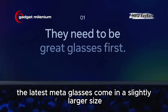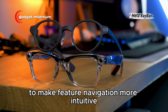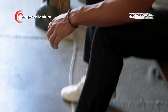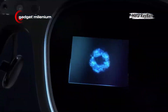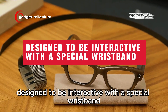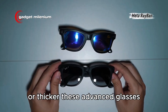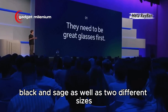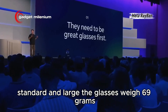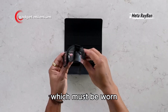For this reason, the latest Meta glasses come in a slightly larger size, plus a special wristband that must be used to make feature navigation more intuitive. It is evident that the Meta Ray-Ban Display design is larger or thicker. These advanced glasses are available in two color options, black and sage, as well as two different sizes, standard and large. The glasses weigh 69 grams, with the Meta Neural Band weighing 42 grams, which must be worn.